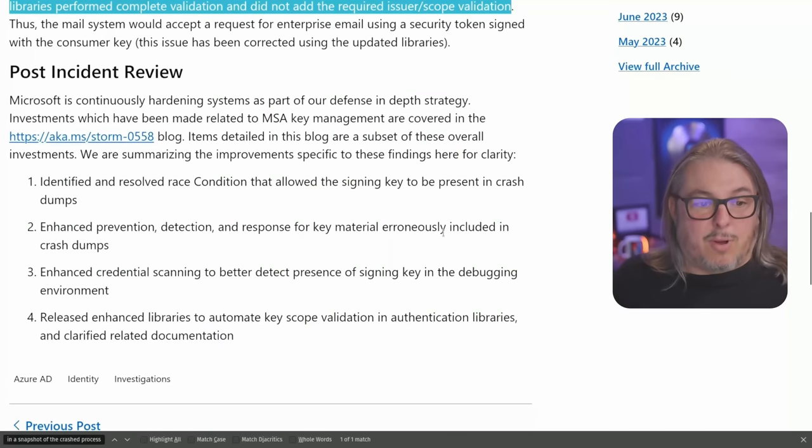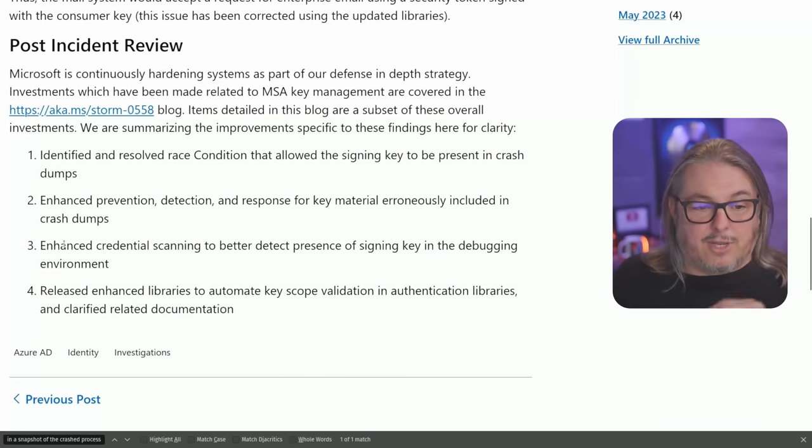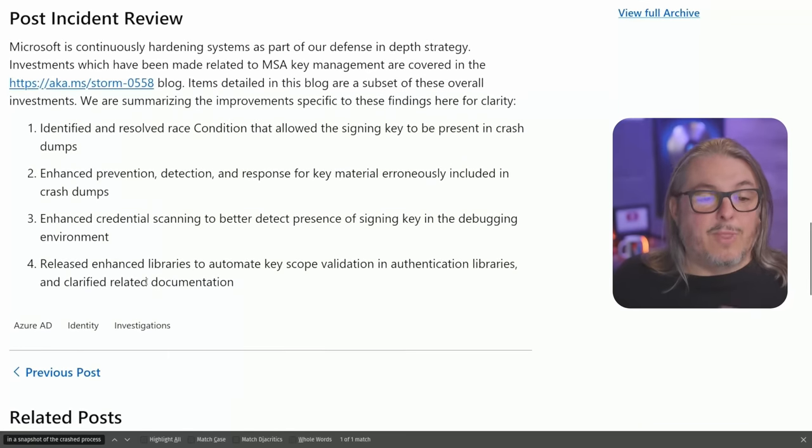Microsoft's post-incident review includes: identifying and resolving the race conditions that allowed the signing key to be present in crash dumps; enhancing prevention, detection, and response for key material erroneously appearing in crash dumps; enhancing credential scanning to better detect signing keys in the debugging environment; and releasing enhanced libraries to automate key scope validation in authentication libraries, along with clarified related documentation.